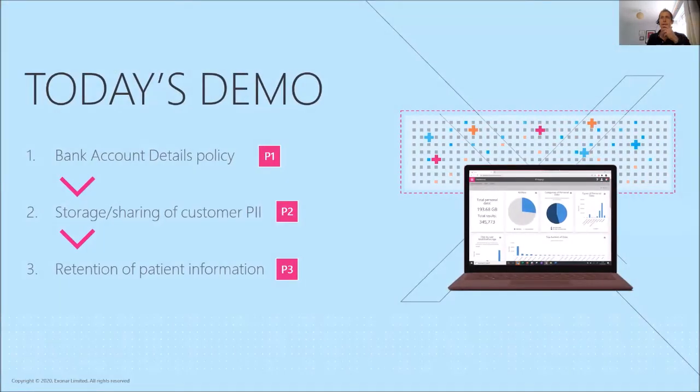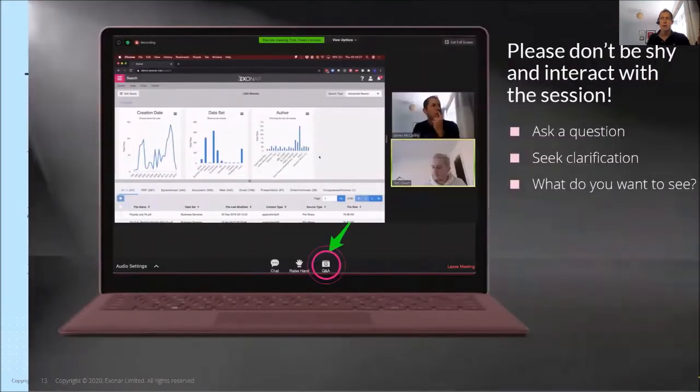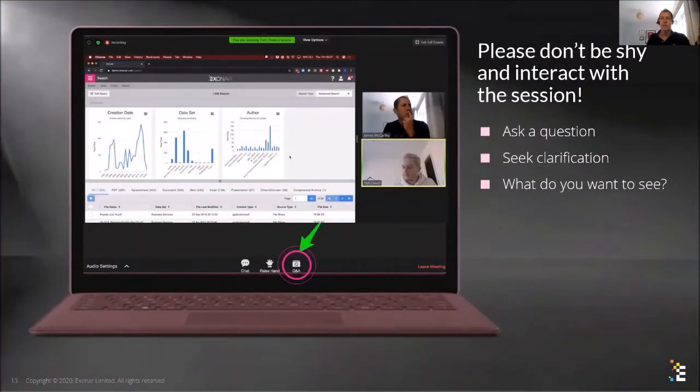We're going to cover Policy one, Policy two, and Policy three in order. Please don't be shy — use the Q&A. We already have a question in there: 'How do you keep data fresh and up to date?' I'll come back to that later, and we'll crack on now.